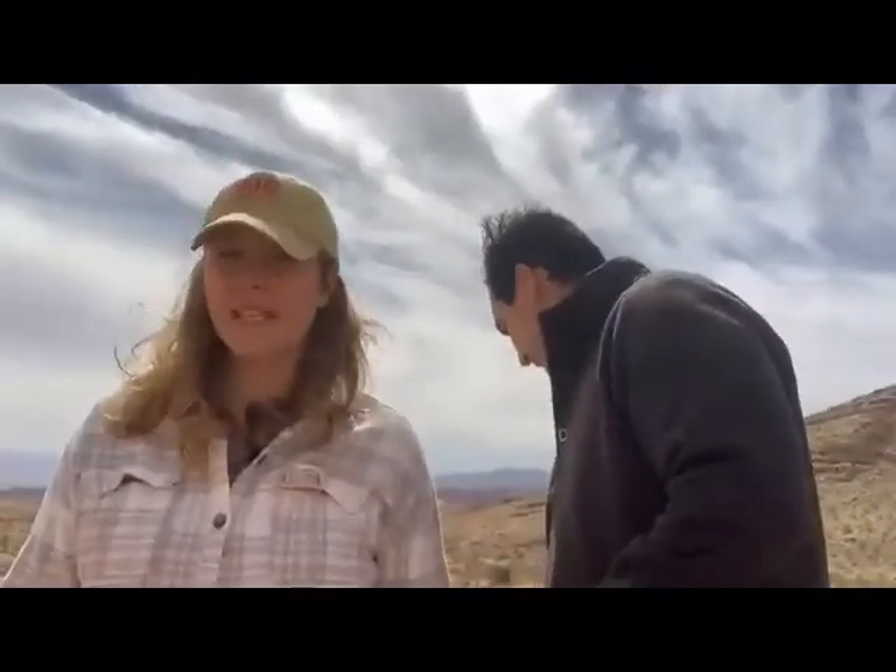During this mass extinction — we all think about the big asteroid during the end of the Cretaceous that killed off the dinosaurs — we're talking about the biggest mass extinction in Earth's history. 95% of marine life and 75% of terrestrial life went extinct. That's why the Triassic is so important, because it basically clears the plate for all these new animals to come into existence.